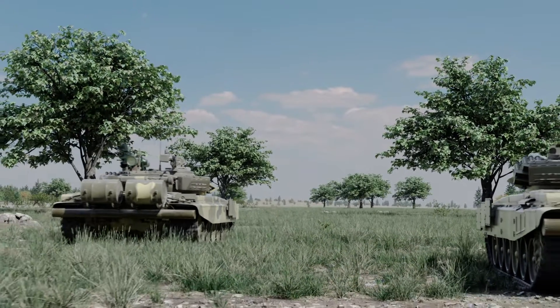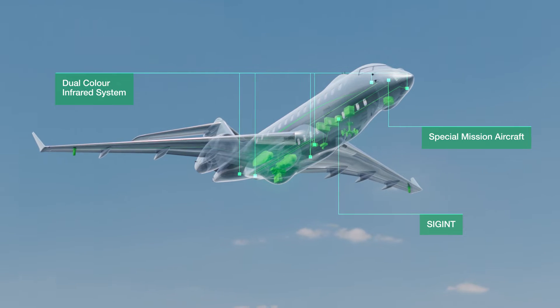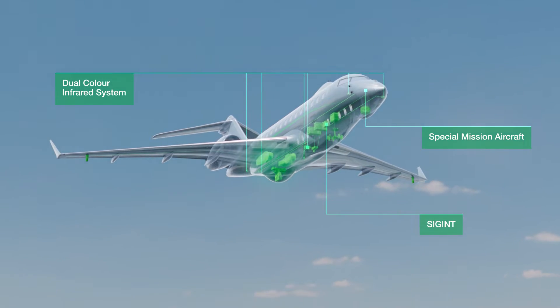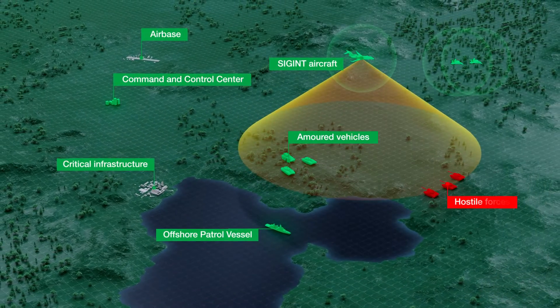The platform agnostic system can be installed on specialized mission aircraft as well. In addition to its missile warning capability, the multifunctional system also provides detection and localization of hostile fire with a complete 360-degree spherical coverage.